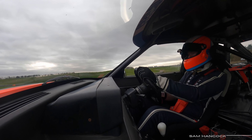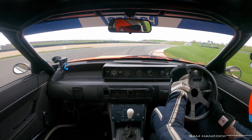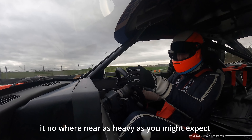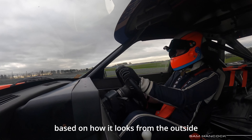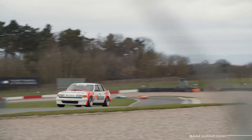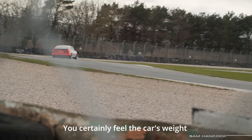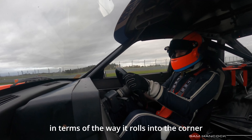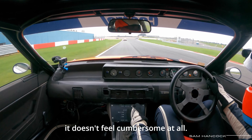I don't think I'm going to write this one off. The first thing you notice is that it's nowhere near as heavy as you might expect based on how it looks from the outside. You certainly feel the car's weight through the steering wheel, but in terms of the way it rolls in the corner, it doesn't feel cumbersome at all.